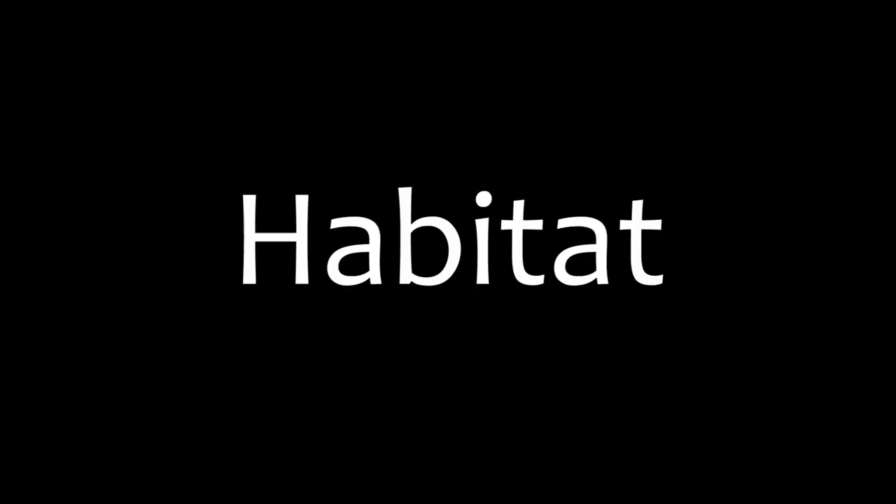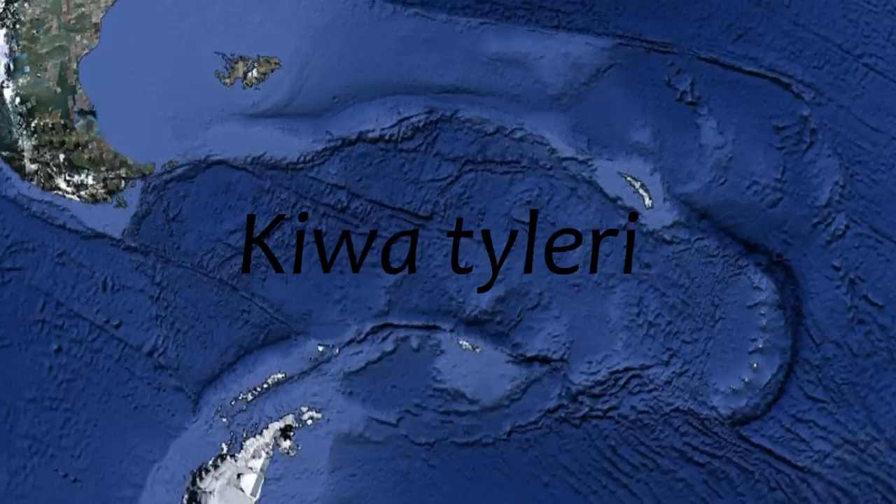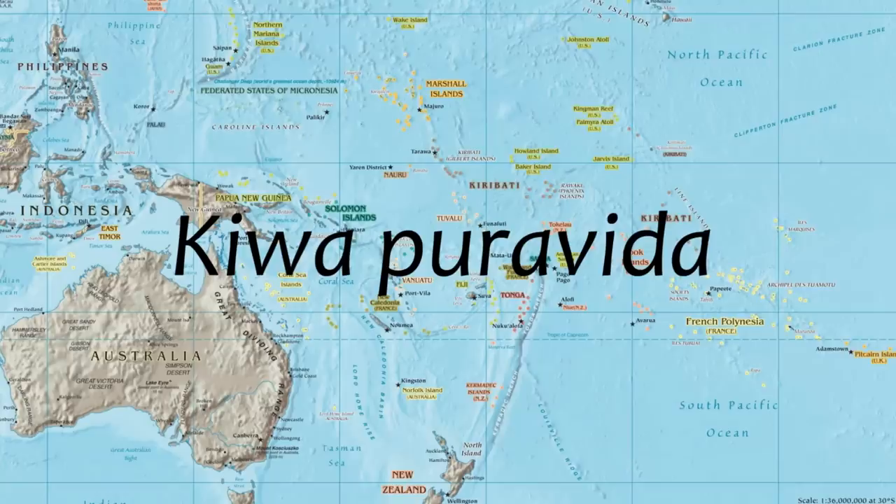There are four known species of yeti crabs, each inhabiting similar areas around the globe. Kiwa hirsuta is found along the Pacific Antarctic Ridge in the South Pacific Sea. Tilaire is located around the East Scotia Ridge near the Drake Passage and the Antarctic Peninsula. Arone is found in the Australian Antarctic Ridge, and finally Pura Vida is located in the East Pacific Ocean around cold seeps on the ocean floor.